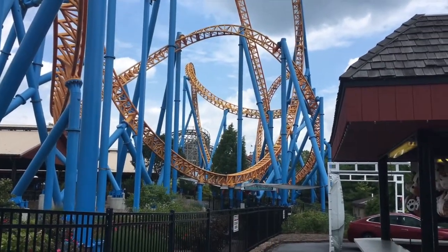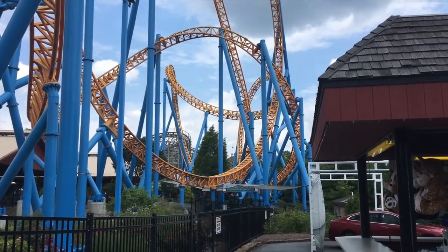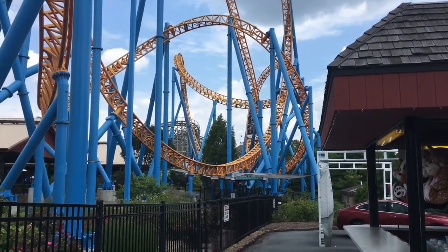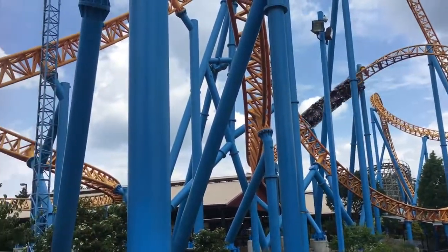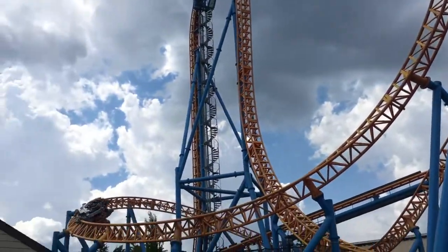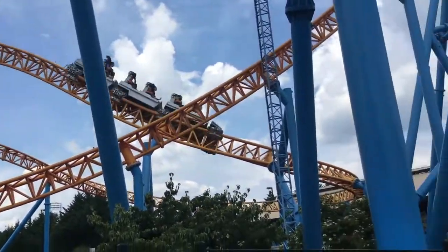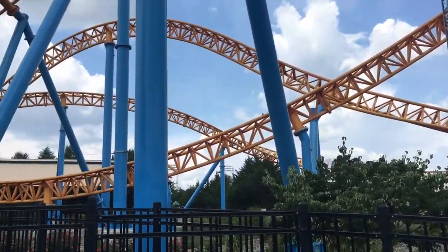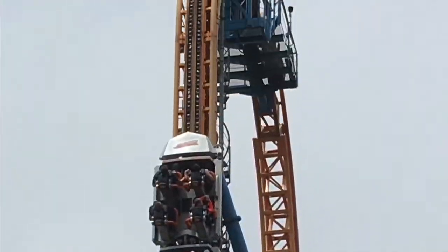Overall it's a slightly shaky coaster but not too bad. The Cobra Roll is pretty fun. I like the corkscrews — they give good hang time. Then there's just one airtime hill at the end that gives insane ejector. I was so surprised because this is mostly an inversion coaster, and all of a sudden I got thrown out of my seat and slammed into the brakes. Overall this is an intense coaster with plenty of variety of elements.